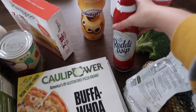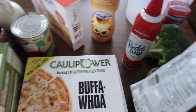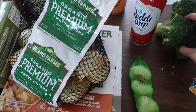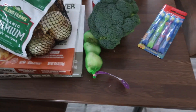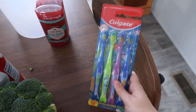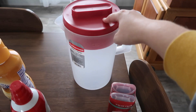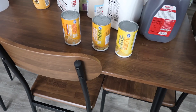We got some whipped cream coffee creamer. We got a bag of sweet onions, some garlic, and some broccoli. Then for non-food items, we got some toothbrushes for little man, deodorant, and a tea pitcher.